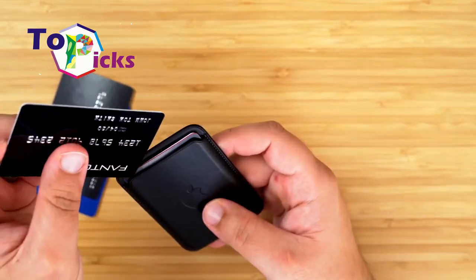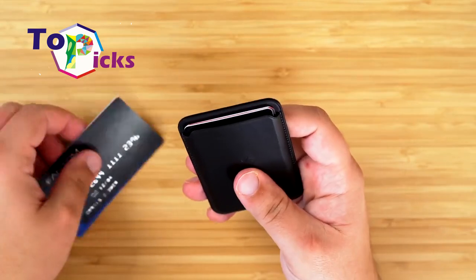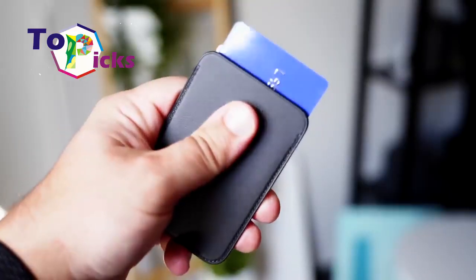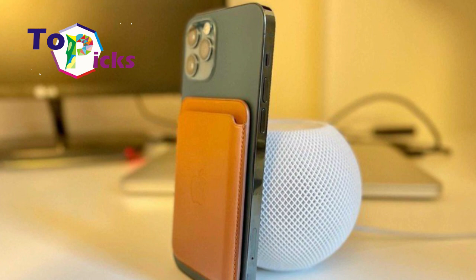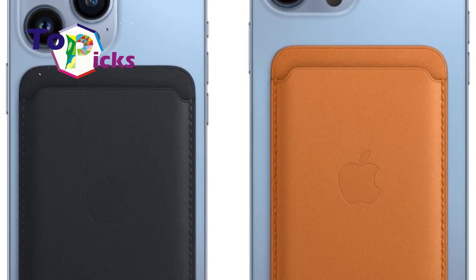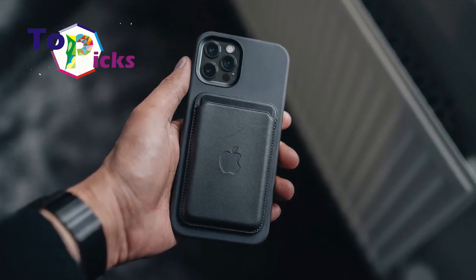Unlike AirTags, the iPhone leather wallet cannot connect to other iPhone devices to accurately detect their presence. This means that iPhone 12 and iPhone 13 users rely entirely on the FindMy application to track the lost locations where the accessory was removed, dropped, or lost.